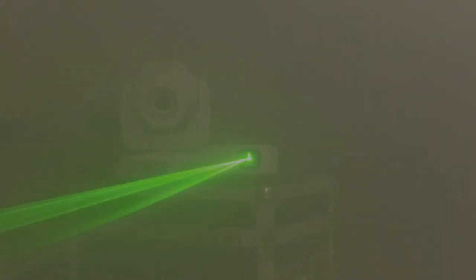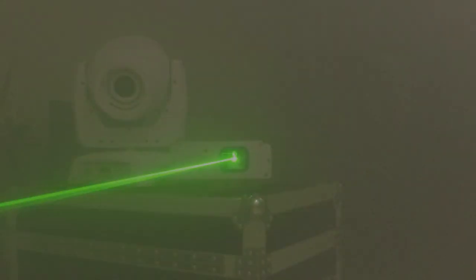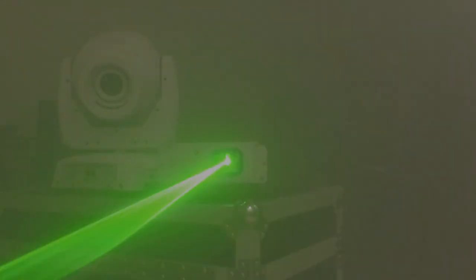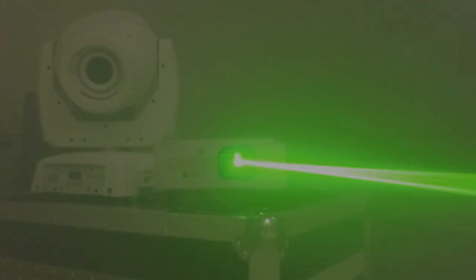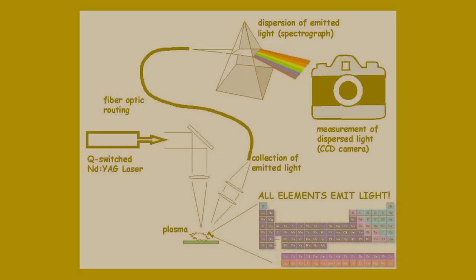Researchers at the University of St Andrews have developed a new technique using lasers to measure the authenticity of whiskeys — and it doesn't even require opening the bottle. The team used a method of laser spectroscopy to shine laser light through the bottle to analyze the contents. The whiskey will scatter the light into different colors, and the exact colors of the scattered light will depend on the chemical makeup of the whiskey.